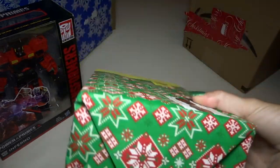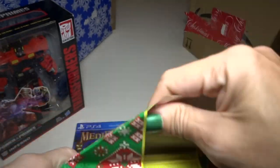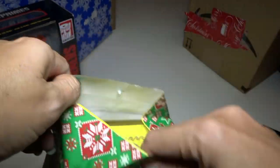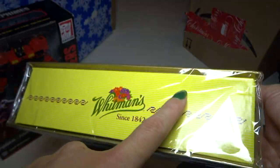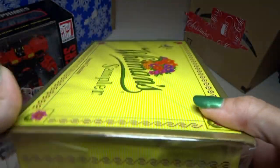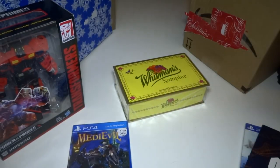Here we have some candy. I pretty much get one of these every year — something like this every year since I was a kid. It's Whitman's Sampler candy. This one is like double layer, so there are two layers of chocolates. They are super good, one of my favorite candies.